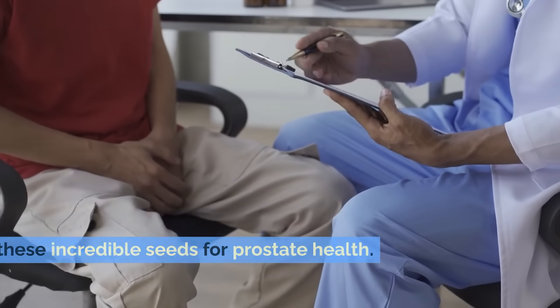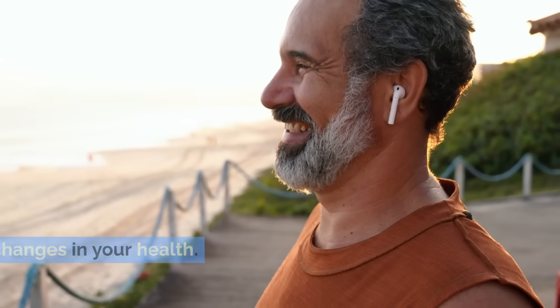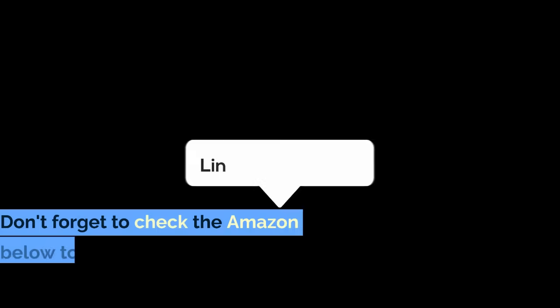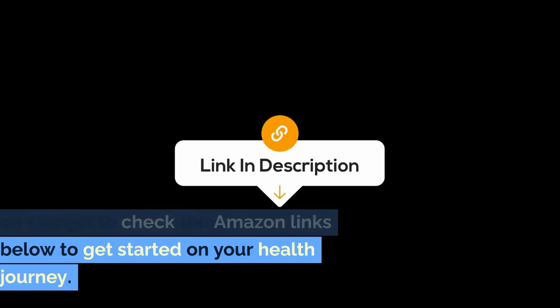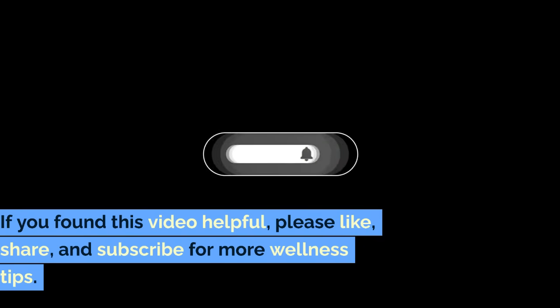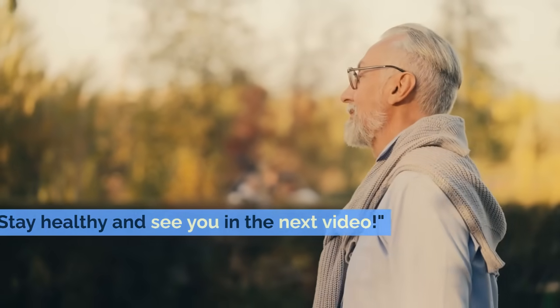And that wraps up our journey through these incredible seeds for prostate health. Remember, small steps can lead to big changes in your health. Thanks for joining us today at Healthy Habitat. Don't forget to check the Amazon links below to get started on your health journey. If you found this video helpful, please like, share, and subscribe for more wellness tips. Stay healthy and see you in the next video.